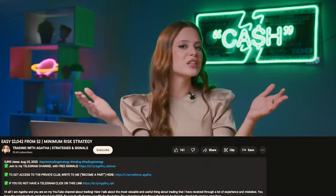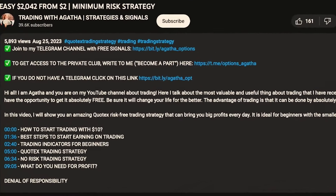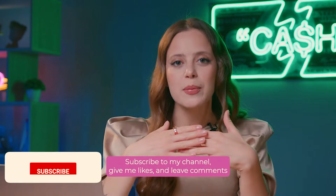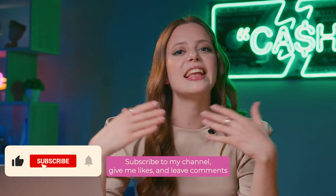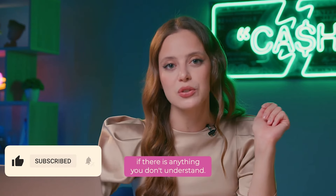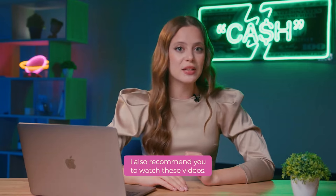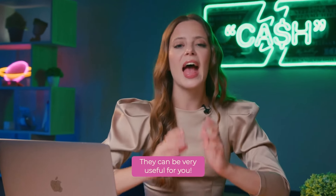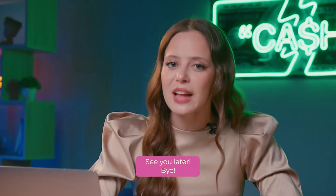I would love to share more secrets and strategies for successful trading with you, so be sure to stay tuned. Subscribe to my channel, give me likes and leave comments if there is anything you don't understand. I also recommend you to watch these videos — they can be very useful for you. And that's it for today! See you later and bye!